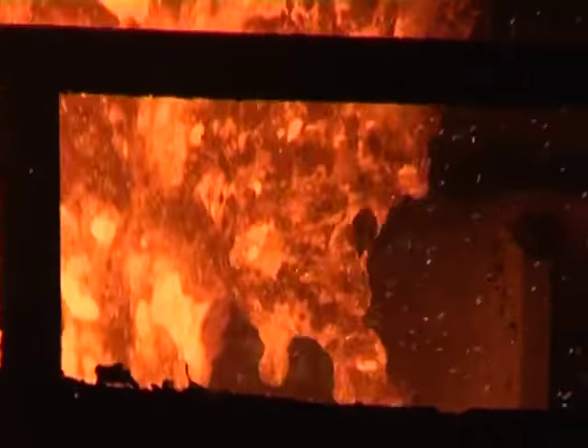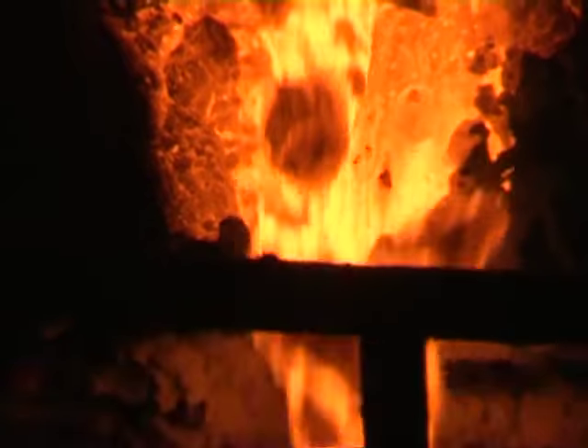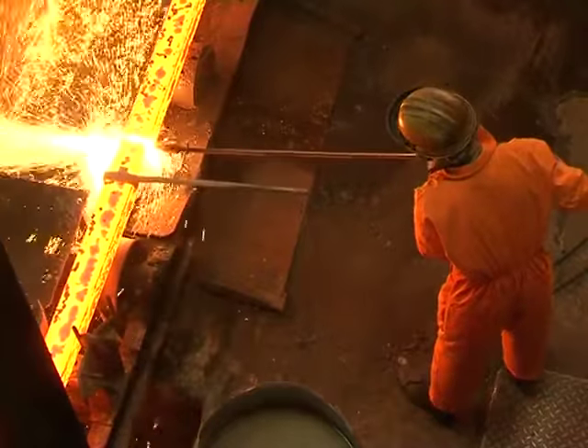Melting, refining and de-slagging of sponge iron in the electric arc furnace ensures removal of impurities, thereby giving clean steel for casting to billets.